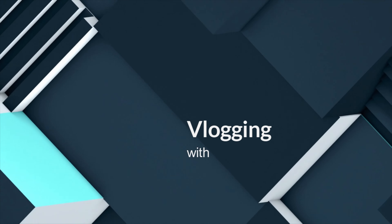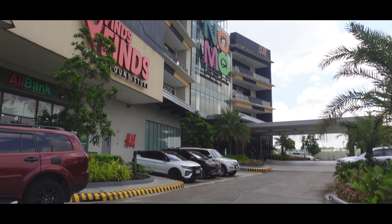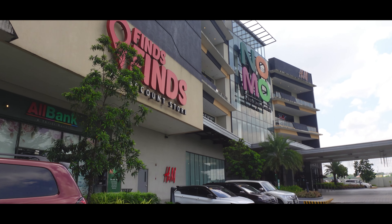Come along with me as we pick up the pre-order and let's see what freebies we'll be getting here at Beyond the Box in Nomo. Let's go!